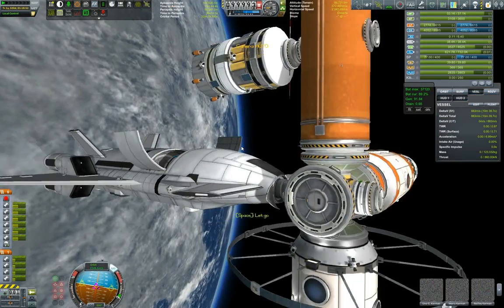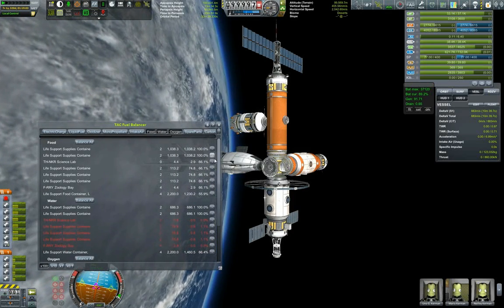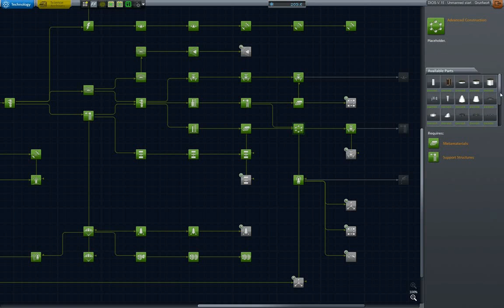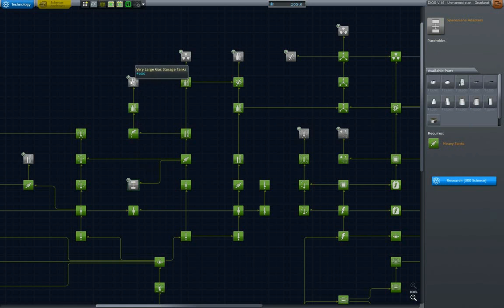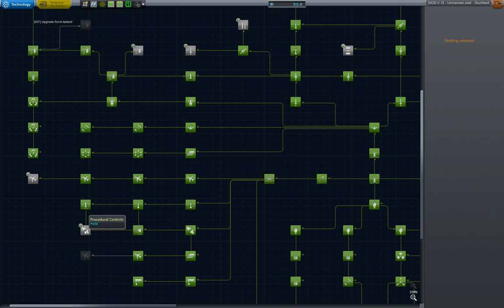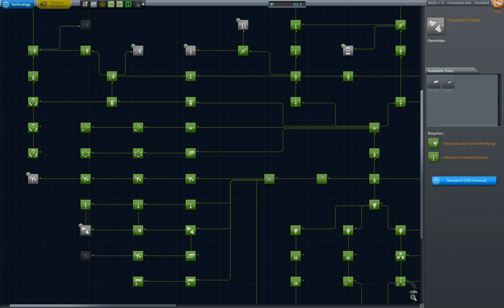Boarding — perfect. Now I'm just transferring life support supplies from our SSTO, unloading them into the station. I decided to cut to the research screen and do some science rather than show all of that. Let's review what science notes we have — looking through the tech tree, I think I should go with wings or stabilizers. Anyway, thank you very much for watching. This is Grumfork signing off.